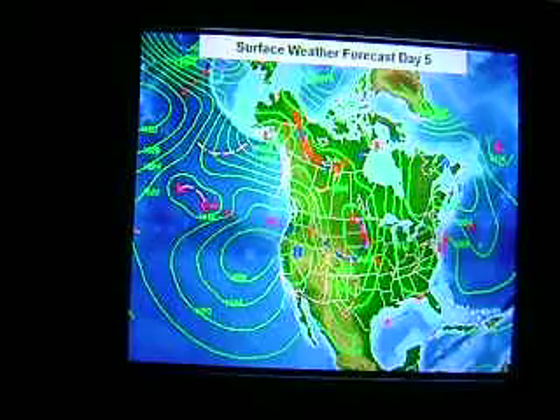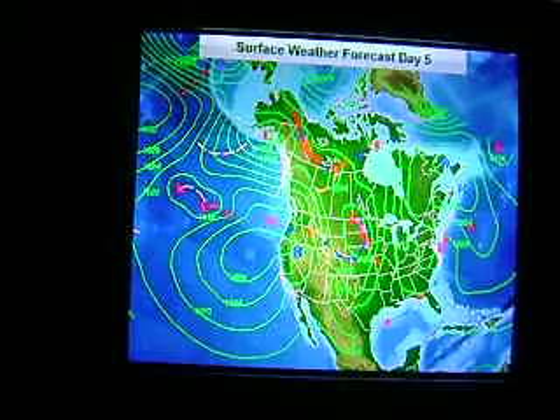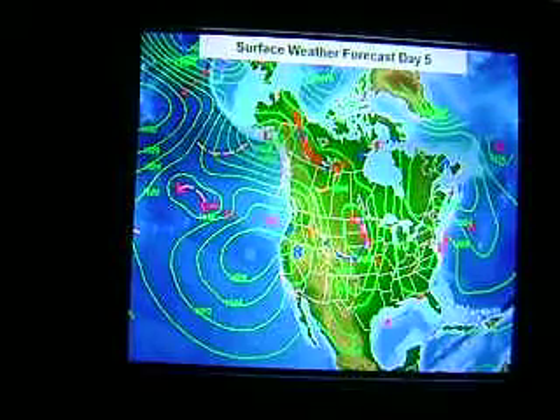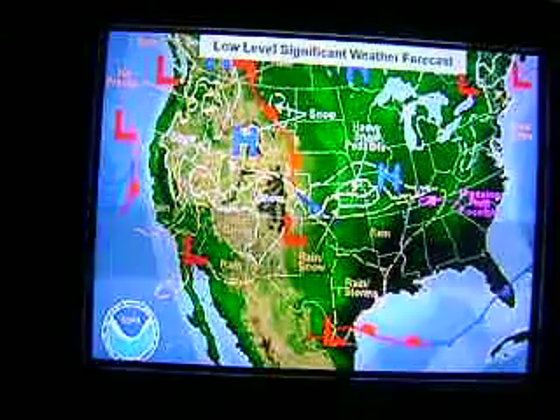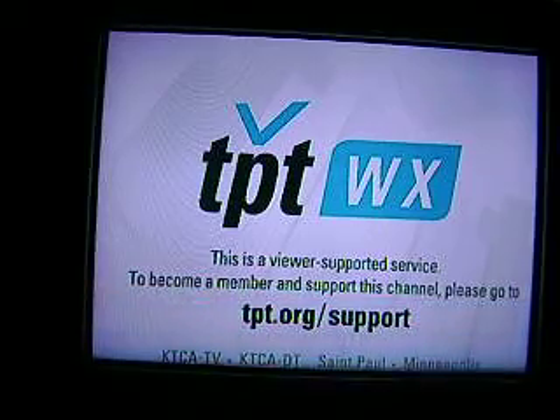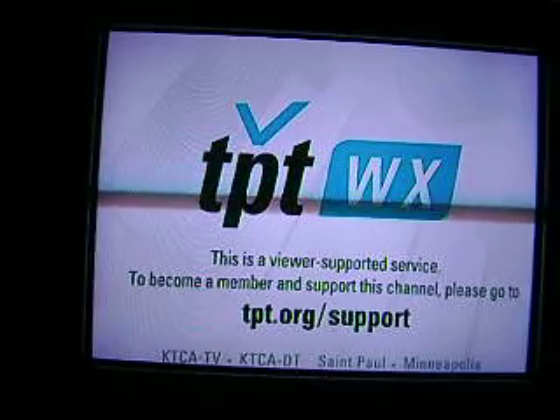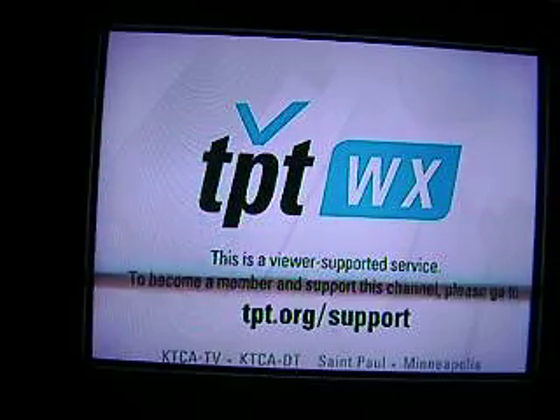Thanks for watching. If you have any issues with any channels, I'd definitely call those channels up and talk to the engineer — see if they can give you any tips on how you can receive these channels or improve the signal. Basically I'm using amplification in order to lock the signal in; without it they don't work very well. You do need a good outside antenna or a good inside antenna.